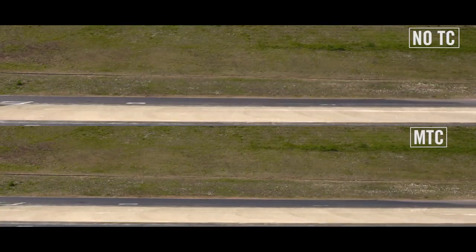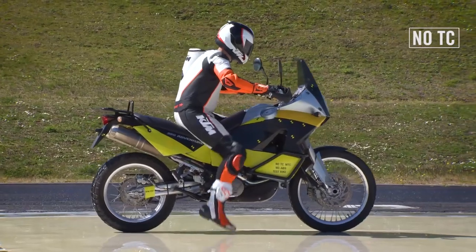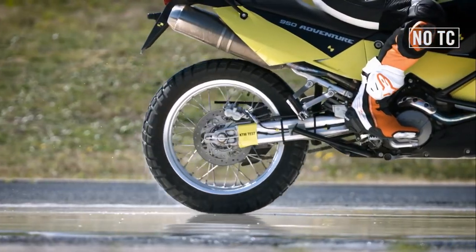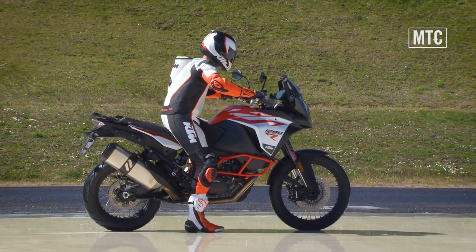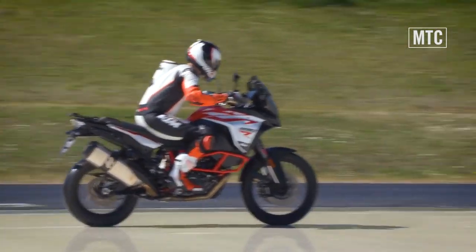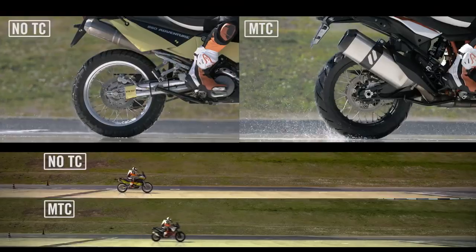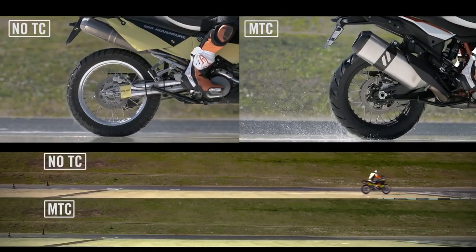With regular traction control, we would only measure the wheel speed of the front and rear wheel, so the system can only respond after the fact has happened. But with KTM's motorcycle traction control, the system combines the torque request sensors, engine speed, throttle, and gear position, so we can speed up the intervention process.